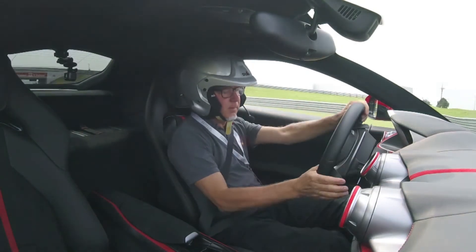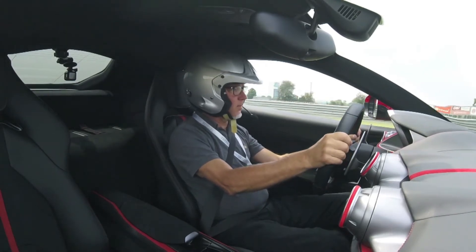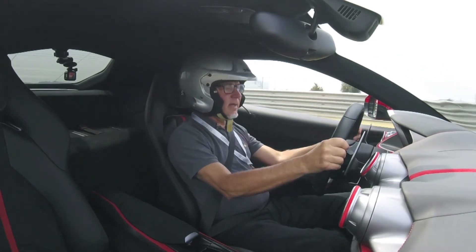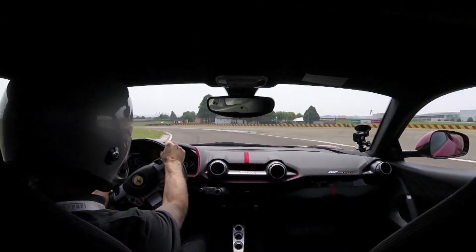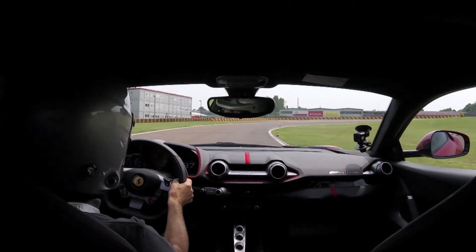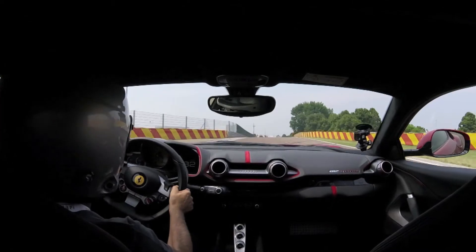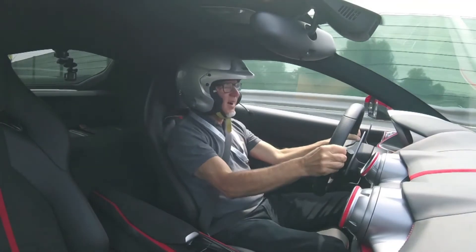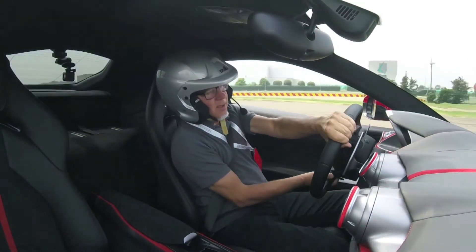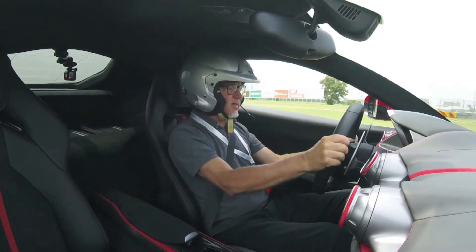I did a few laps earlier, didn't really know where I was going, so this time I should hold to the racing line a little better. That wasn't tidy — this is supposed to be the warm-up lap, not the slide-off.